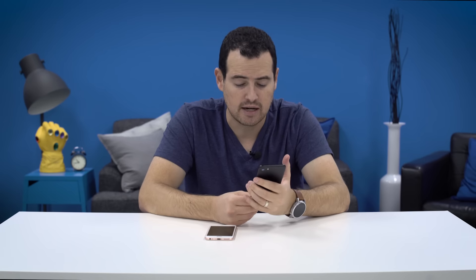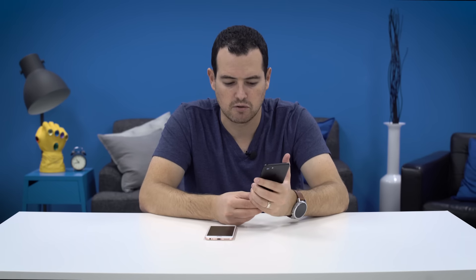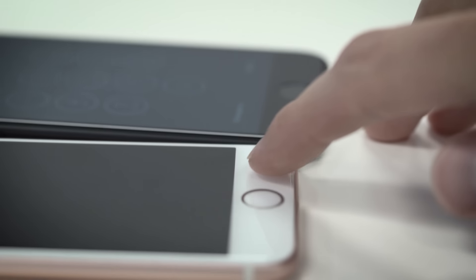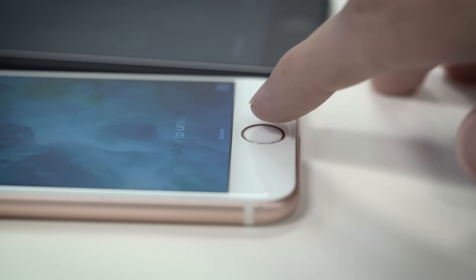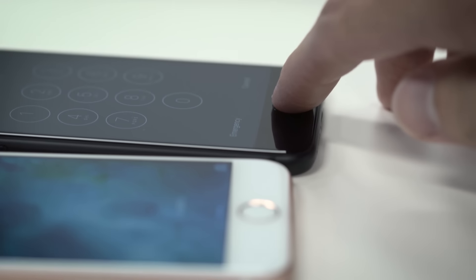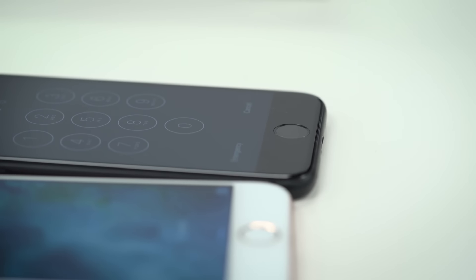The home button is still here, but it's no longer a physical depressing button. It uses Apple's Taptic engine, and it takes a lot of getting used to feel comfortable with. Apple did it supposedly to help with waterproofing, and fewer moving parts means fewer things that can break. It works pretty well — it just feels different, so if you're used to the physical clicky home button from every previous iPhone generation, there's a bit of a learning curve.